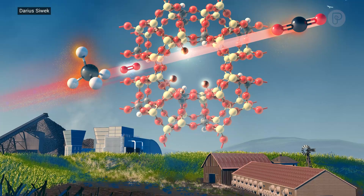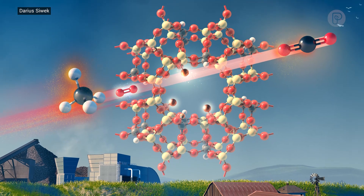The compound that we've created takes methane in air and converts it into CO2. It relies on something called a clay aluminosilicate, which is actually one of the most abundant materials on the face of the earth.